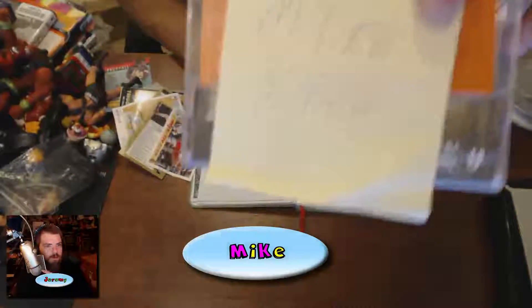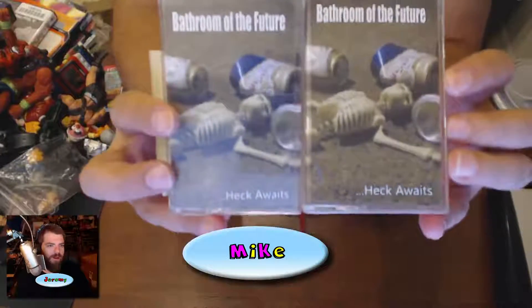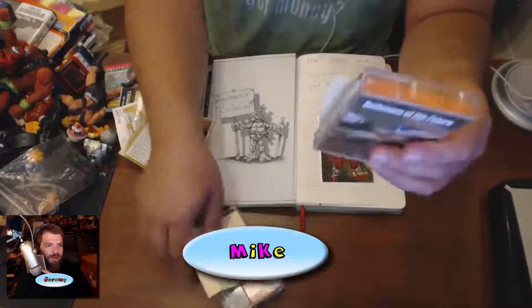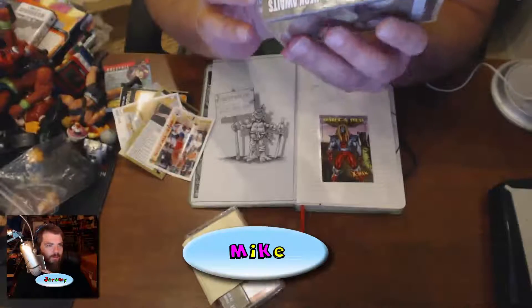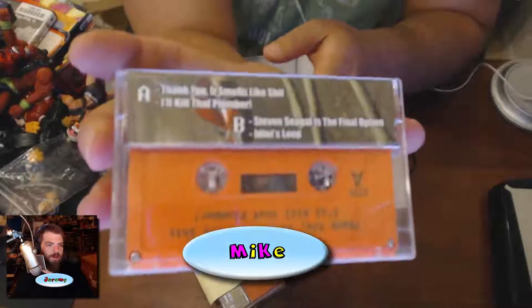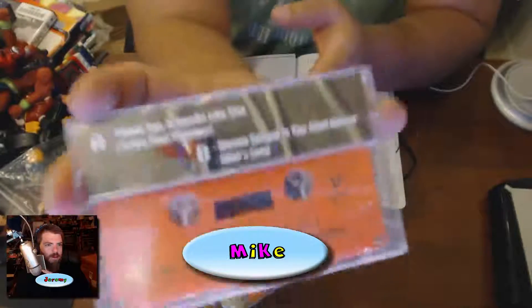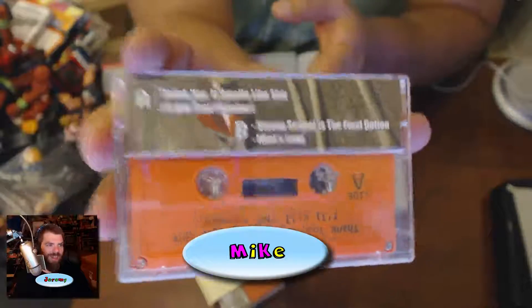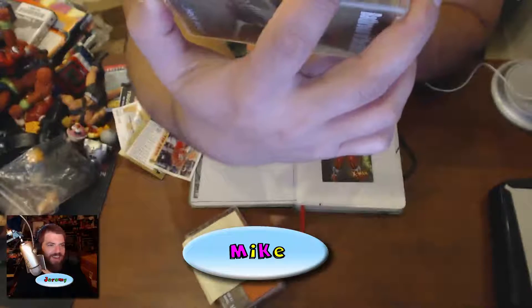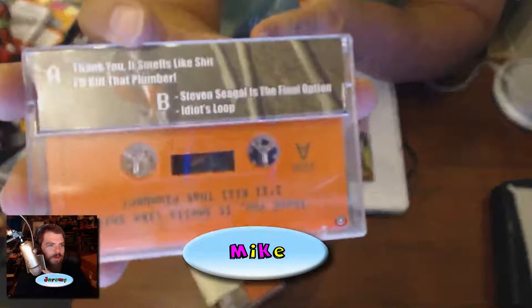This is for Mike McGee — it's for J-Dog, it's me. 'Bathroom of the Future' on cassette — this is little Tim A's band. I won't be able to play this but you can probably play it. Side A is 'Thank You,' 'It Smells Like Shit,' and 'I'll Kill That Plumber.' And side B is 'Steven Seagal is the Final Option' and 'Idiot's Loop.'